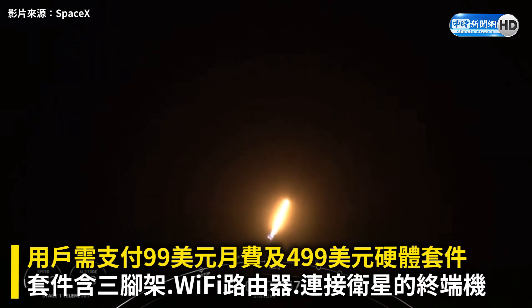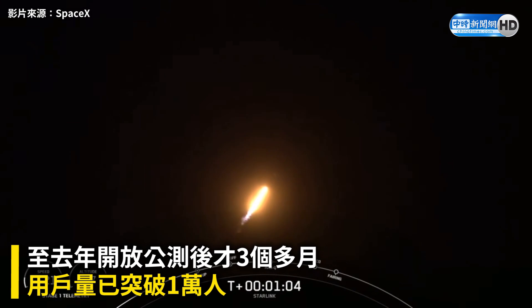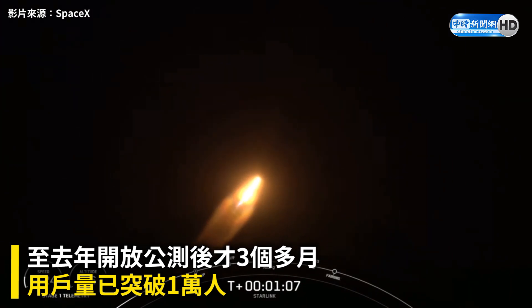Now we are throttling down that first stage in preparation for MAX-Q. And there's that call out for MAX-Q. This is the largest structural load that the vehicle sees.